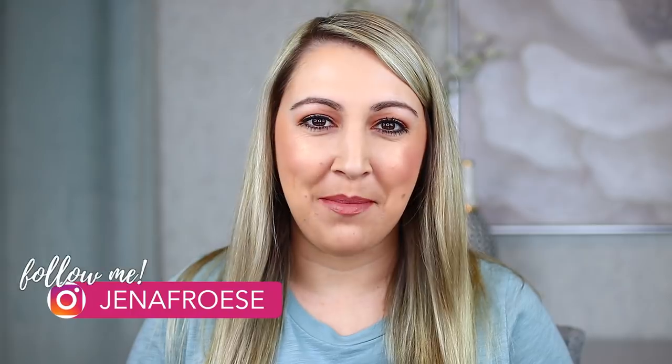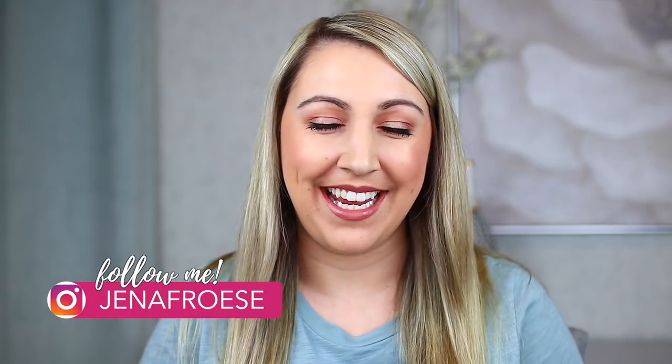Hey guys, welcome back to my channel. In today's video, I'm going to be sharing my top lip products of 2018. I'm so excited to get started — I love talking about lip products in particular, so it was really difficult to narrow this down. I have 10 right here that I think are outstanding, and these are the products I was personally grabbing for during the year. These are kind of the absolute best — the ones I really can't live without.